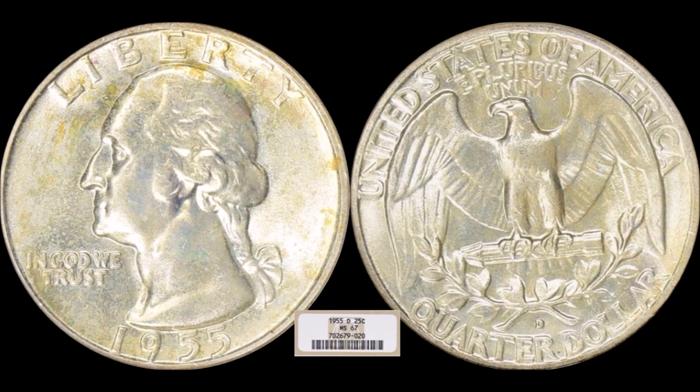Here's a tougher dated coin: a 1955-D Washington quarter graded NGC Mint State-67 in a slightly older slab. This one sold for $1,183.12. It's got a little originality to it. The Philadelphia version of the same grade typically sells for about four to six times this amount of money.